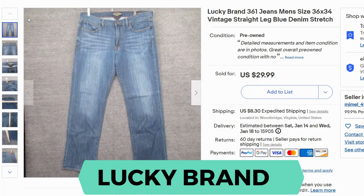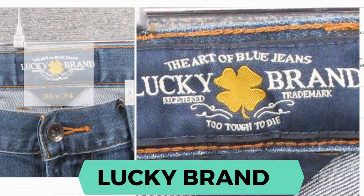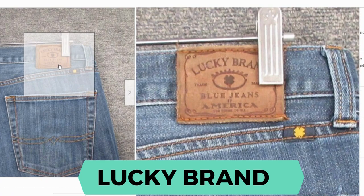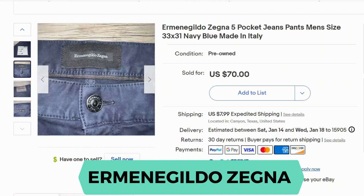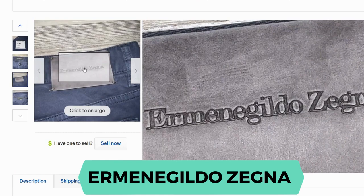Next we have Lucky Brand. The sell-through rate was 52%. Here's a close up and here's the patch. Now we have Hermenegildo Zegna. The sell-through rate is 57%. Here's the tag and the back patch.